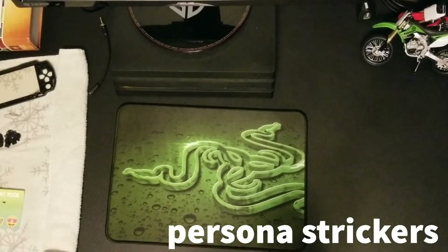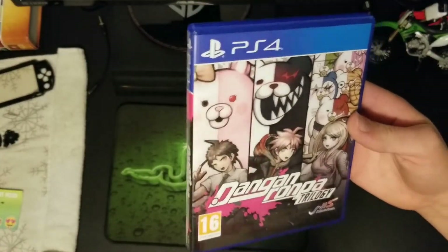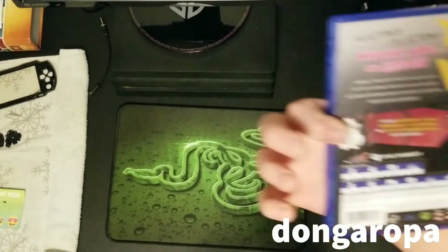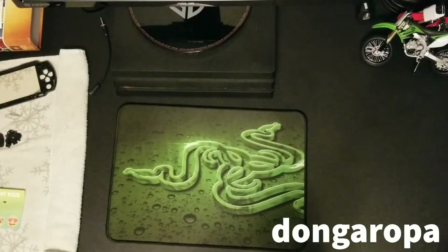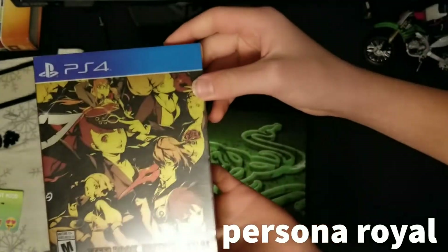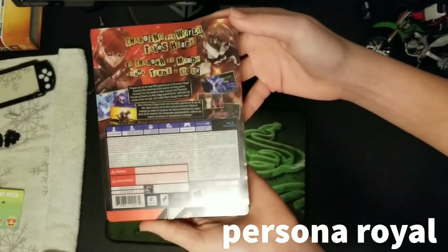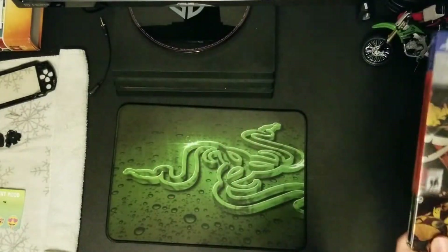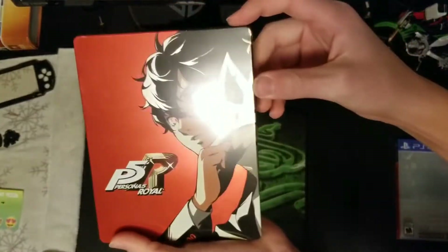PS Plus subscribers are going to be able to play it. There's also Danganronpa: The Trilogy. I saw her play it a little bit — it looks interesting. And then Persona Royal — you can tell she's definitely a Persona fan. It's like the special steelbook edition, looks pretty good.